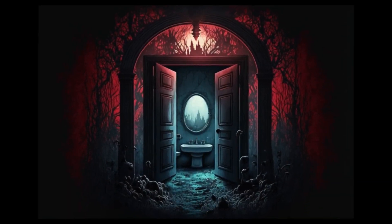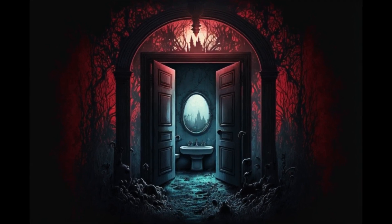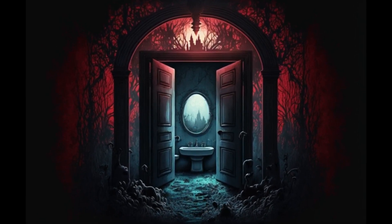The only downside that I can see is that the bathroom also just happens to be a portal to hell. But I know a good plumber who can spackle it right up.